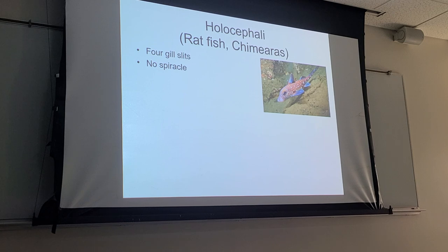They also don't have a spiracle. Most sharks and rays have a spiracle, which is believed to be a remnant opening that occurred during the reorganization of the branchial skeleton. Ratfish don't have that. They also don't have scales — sharks have placoid scales, but ratfish skin is naked, really smooth, with no scale on the surface of the epidermis.